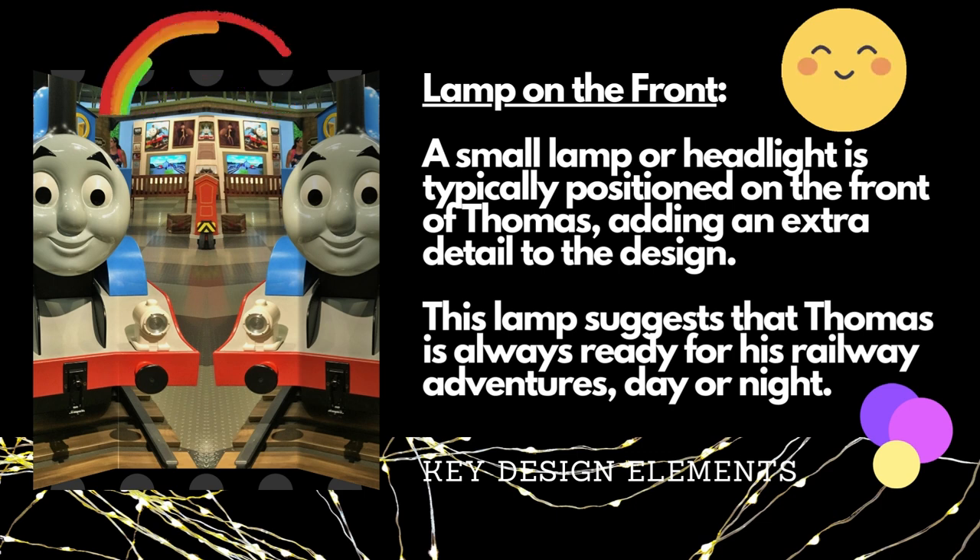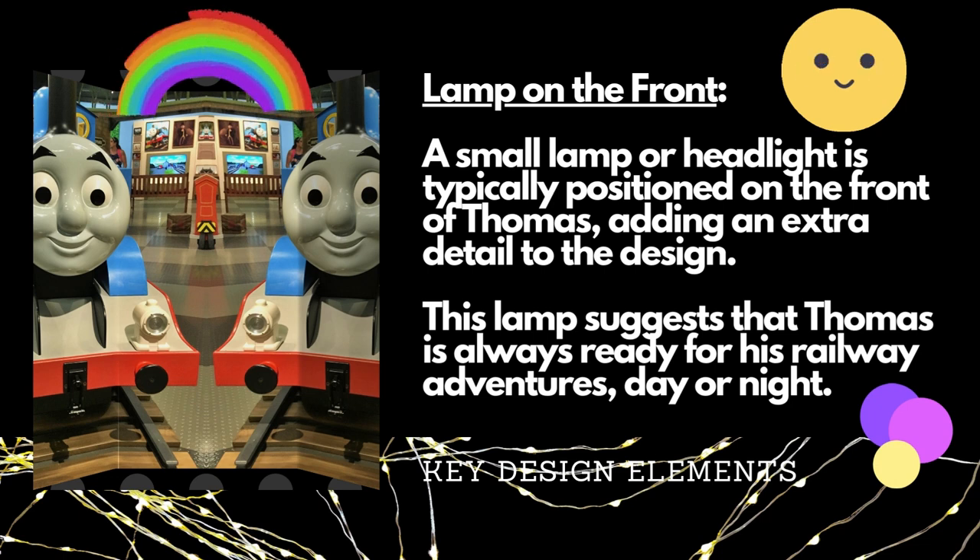A small lamp or headlight is typically positioned on the front of Thomas, adding an extra detail to the design. This lamp suggests that Thomas is always ready for his railway adventures, day or night.